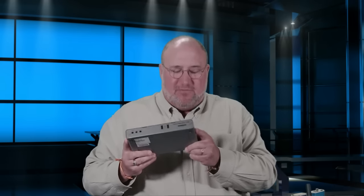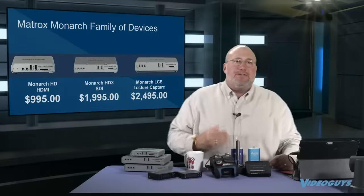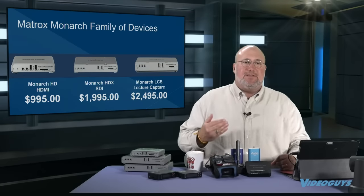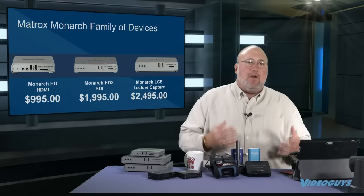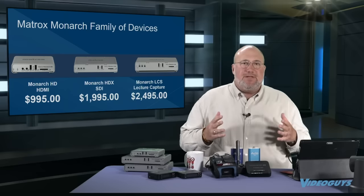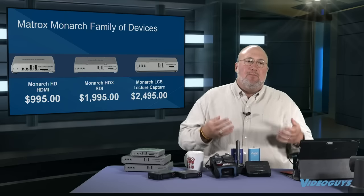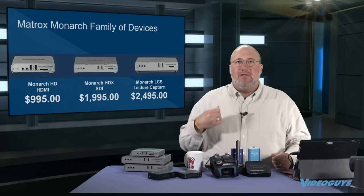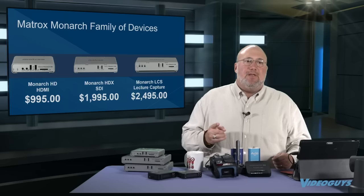The LCS is set up for lecture capture. What's really exciting is if you're a facility that has five, six, ten, or twenty classrooms, you can roll out LCSs into the classrooms and they can be automated to automatically start, stop, record, and play. You can bring your PowerPoint presentations and they're scaled properly with the talent. They can be remote controlled and deployed throughout your facility. If you're an educational facility looking to get lectures done, the Monarch LCS is definitely a product for you.